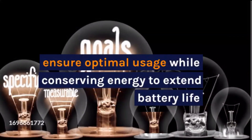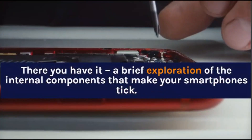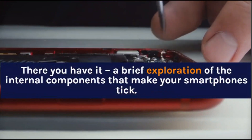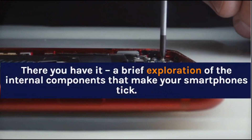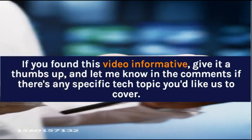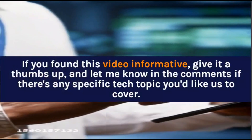Ensure optimal usage while conserving energy to extend battery life. There you have it — a brief exploration of the internal components that make your smartphones tick. If you found this video informative, give it a thumbs up, and let me know in the comments if there's any specific tech topic you'd like us to cover.